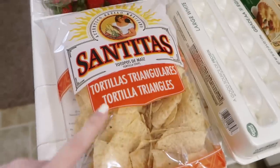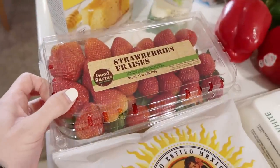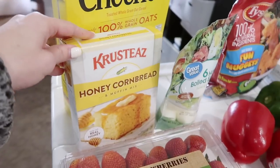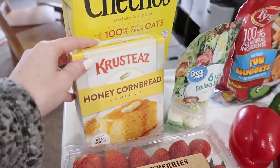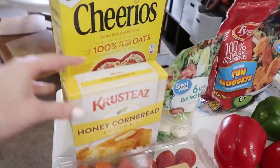We got these chips — they're pretty affordable, it's just what we've always gotten because they're cheap. Got some strawberries. I got this cornbread because I'm going to be making chili. Somebody asked for my cornbread recipe and here it is — nothing fancy.